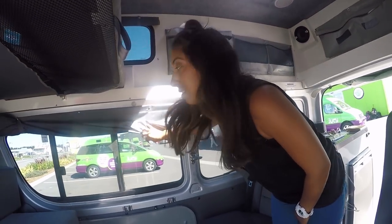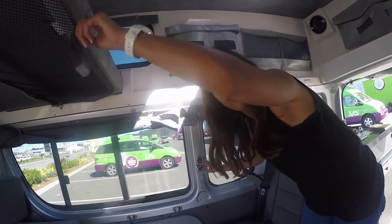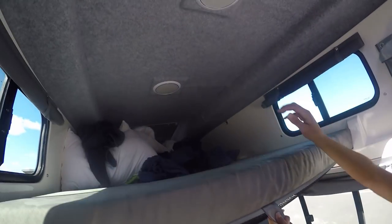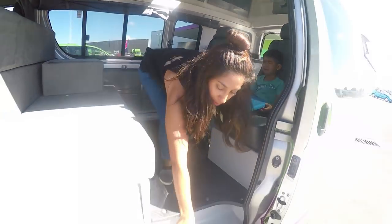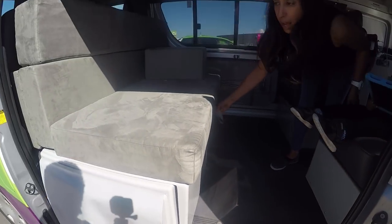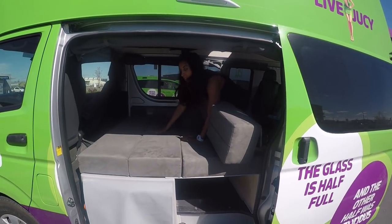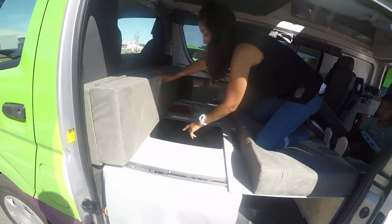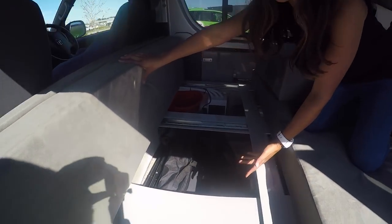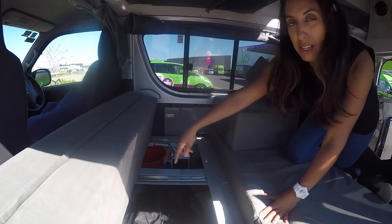For privacy, all the blinds let down so you can make it completely dark at night. This little step helps you get up to the top bunk, and this section pulls out to give you a double bed at the top. The bottom front section also pulls out to give you a double bed at the bottom. There isn't much space for storage, which is what we struggled with for suitcases. You do have some space underneath, but if you have camping chairs and a table under there, you won't have much room — I'd advise leaving the chairs out and using that space for storage.